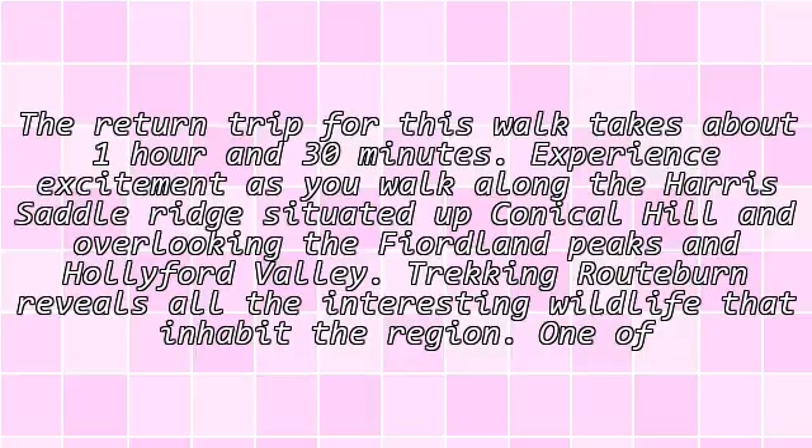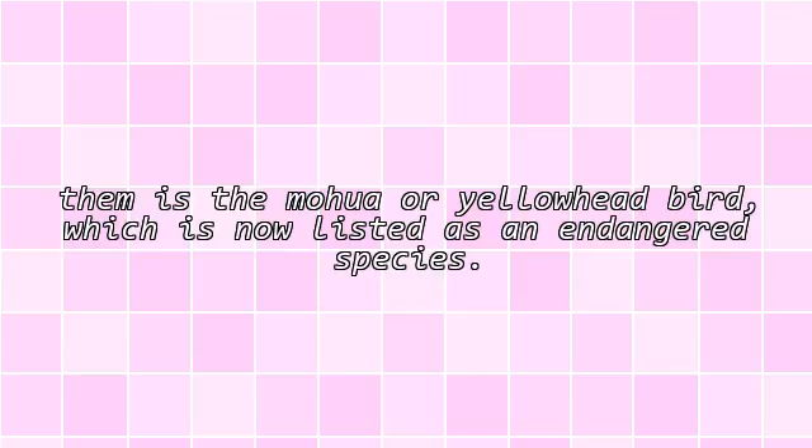Trekking Routeburn reveals all the interesting wildlife that inhabit the region. One of them is the mohua, or yellowhead bird, which is now listed as an endangered species.